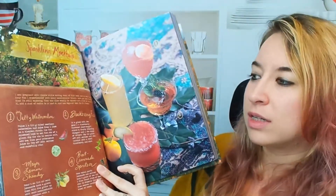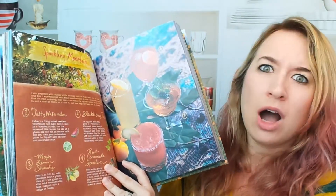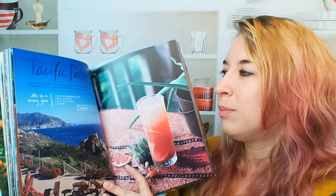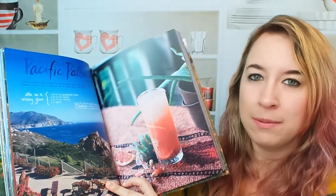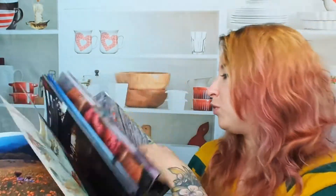Beautiful mocktails here. I like that she's included that — not everybody drinks, and a lot of people just want to have fun with non-alcoholic beverages. I love that option. Here we have an actual alcoholic beverage — it's the Pacific Paloma. Just stunning. Orange frappe. Yum. Beautiful.